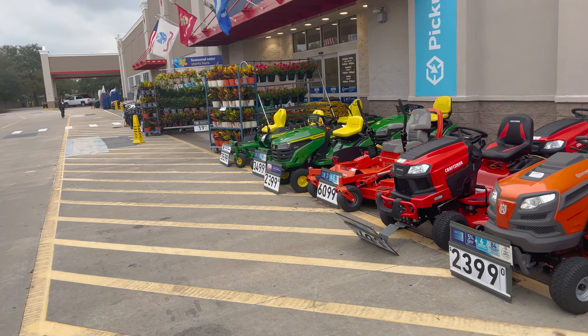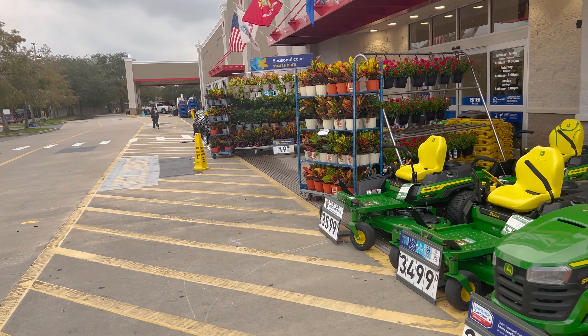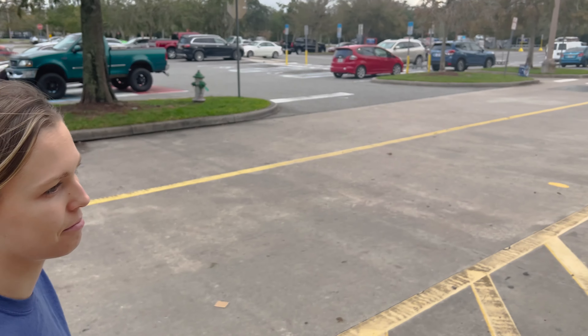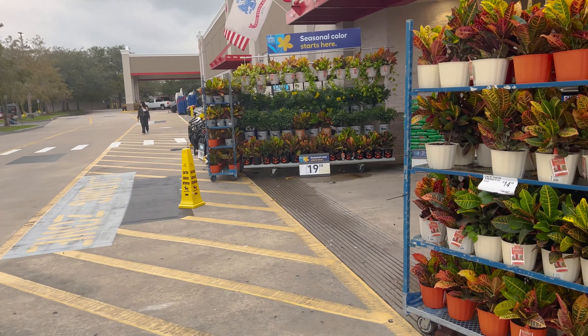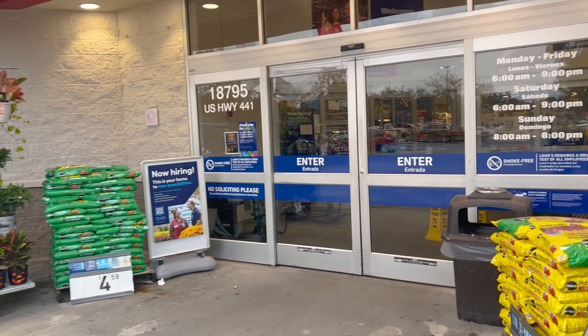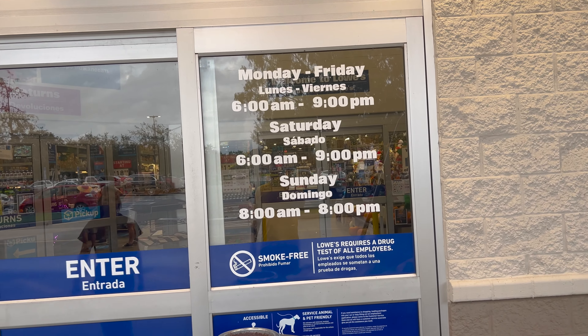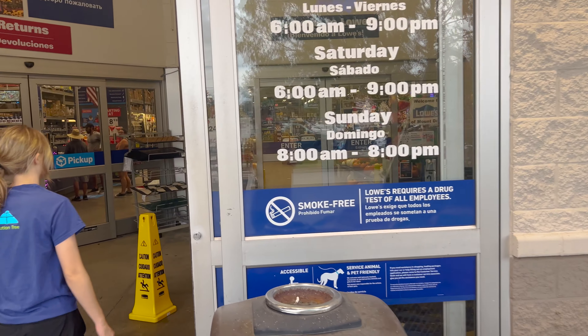We're not here to look at the lawn mowers or even the plants, although you're probably going to stop and take a quick gander. We are currently here to walk inside and look at the Christmas items. This store is open Monday through Friday 6 a.m. to 9, Saturday 6 a.m. to 9, and Sunday 8 to 8.